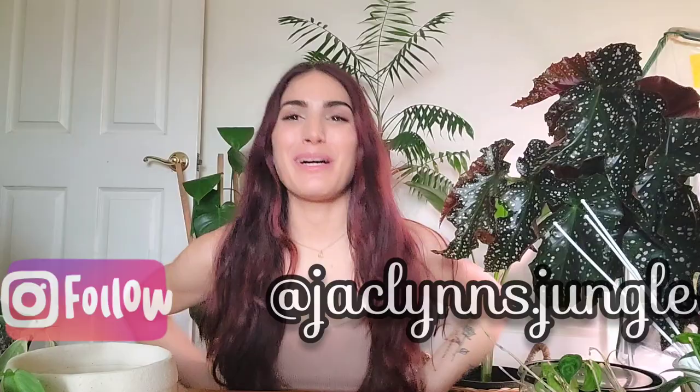Hey plant fam, welcome back to my channel! If you are new here, my name is Jacqueline. This is not my jungle — it's the spare bedroom — but I brought some of my jungle in here. I was just filming another video so Crackling Rosie is still in frame because she's beautiful. Anyway, today I'm going to be talking about some plants.